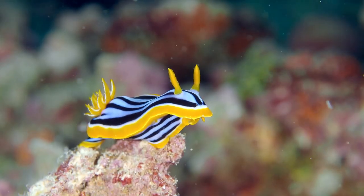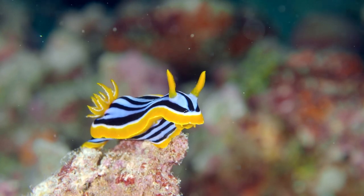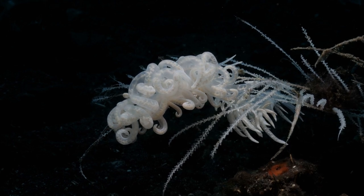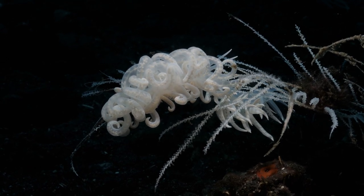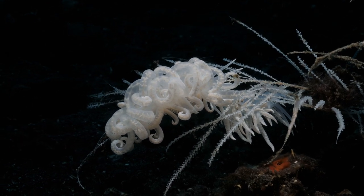The Chromodoris annae, known for its vibrant orange and blue colorations, stands out against the ocean backdrop. The Phyllodesmium poindimiei, commonly referred to as the solar-powered nudibranch, has a unique relationship with photosynthetic organisms called zooxanthellae, which provide it with energy.